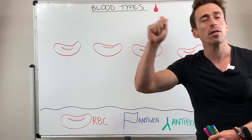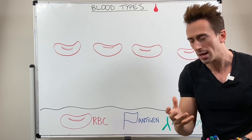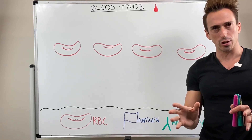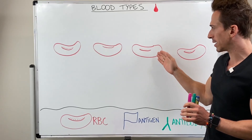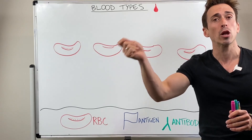These little flags tell the body that this red blood cell belongs to you. These little flags are called antigens — little proteins on the surfaces of our red blood cells — and we use them to signify that they belong to the body.